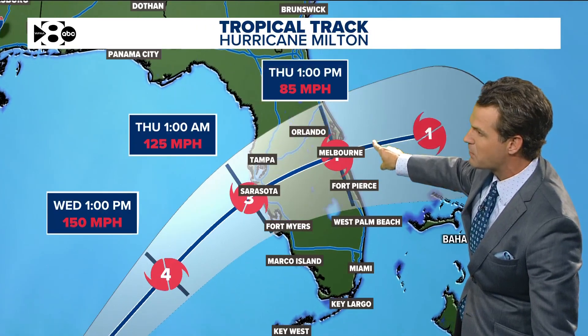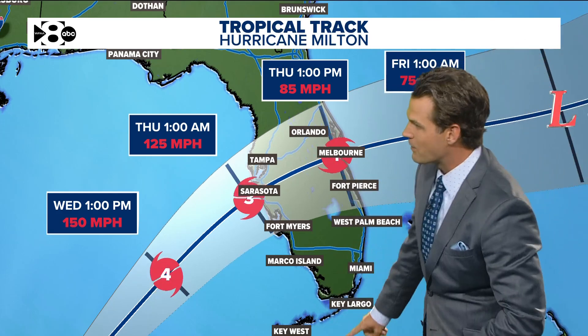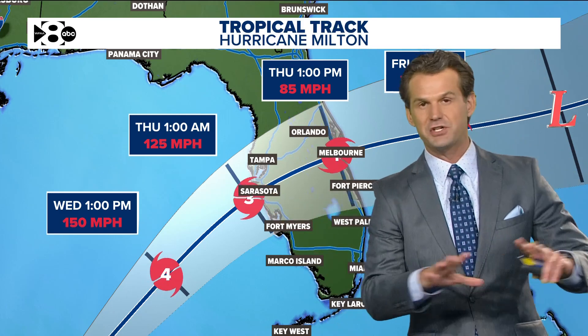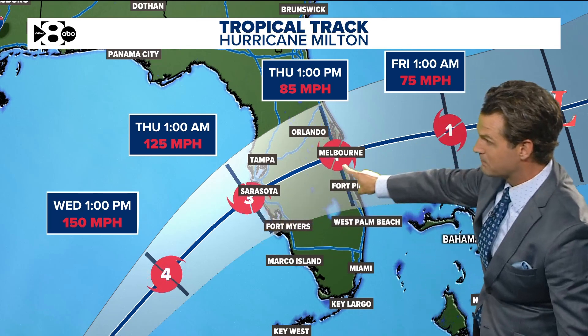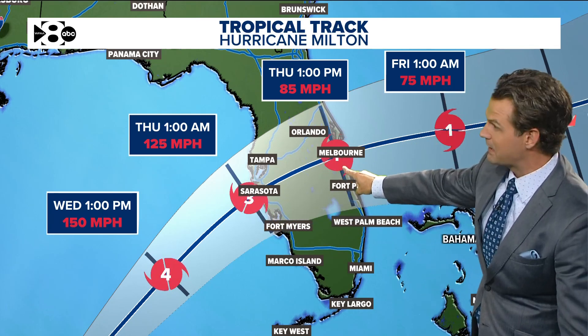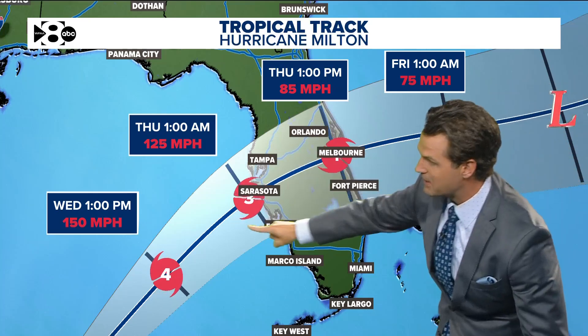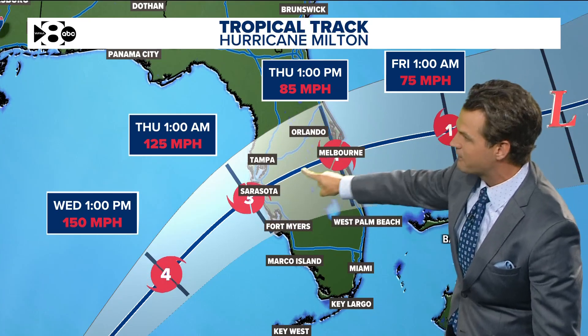Landfall is going to be late tomorrow night, early Thursday morning. The wind speeds will come down as the storm approaches the shoreline, but that really is not going to change the forecast at all. Still a Category 3 storm, weakening only to a decent Category 1 as it exits the other side of Florida. That's enough wind speed to cause widespread power outages and lots of damage inland in Florida.